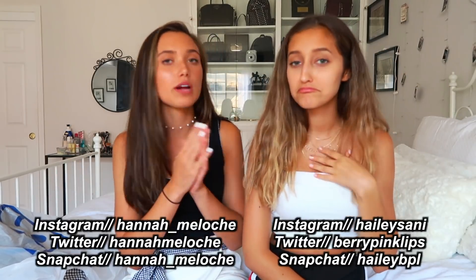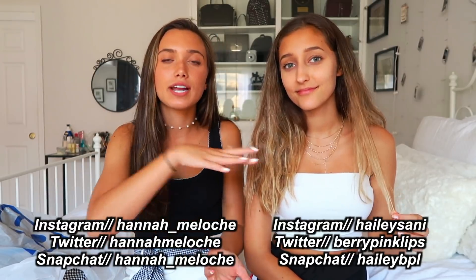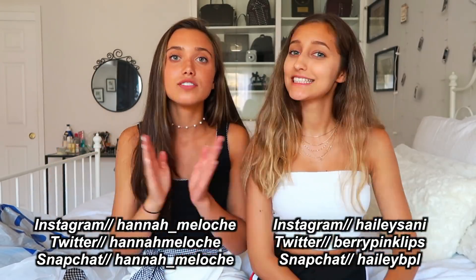Hey guys, welcome back to my channel. Today I'm here with Hailey Sunny. You might know her from YouTube — if you're not already subscribed, go subscribe to her and follow her on Instagram, Snapchat, all that. It's gonna be linked down below. In today's video we went thrift shopping and tried our best to find good, trendy stuff. We went to Goodwill and we're gonna show you guys how you can go thrift shopping.